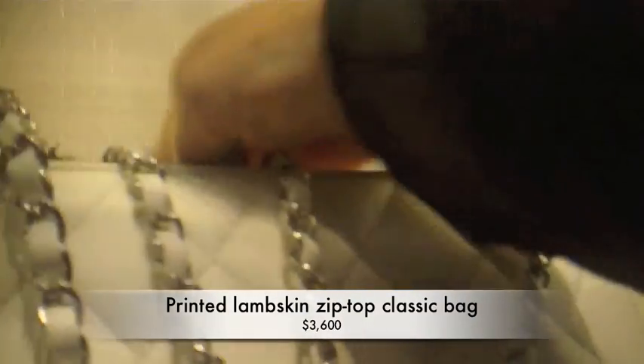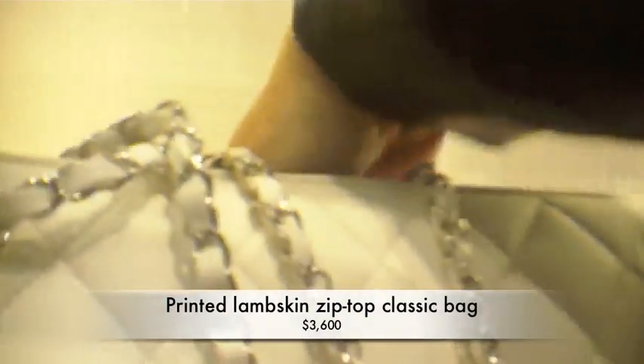That's my size. Wow. And that was 3500? Look at this. What is this one? 3600. And this one's 3600. Oh, it has a flap and a zipper. You need a chair? I need a chair.